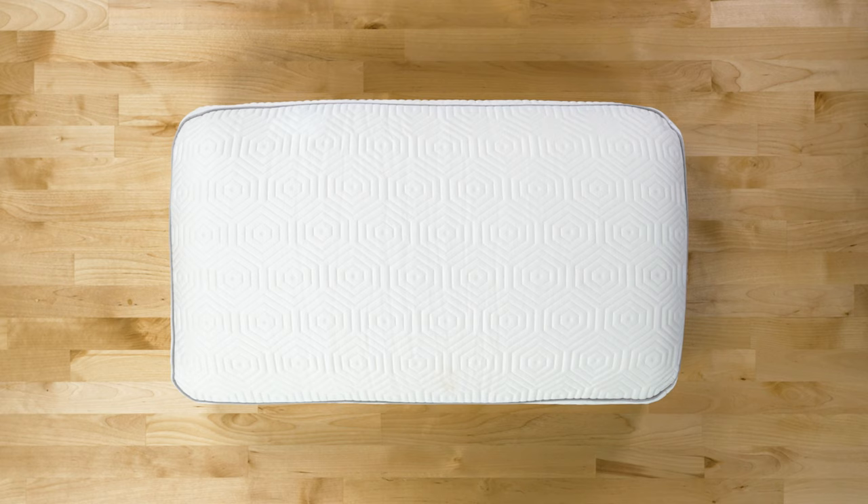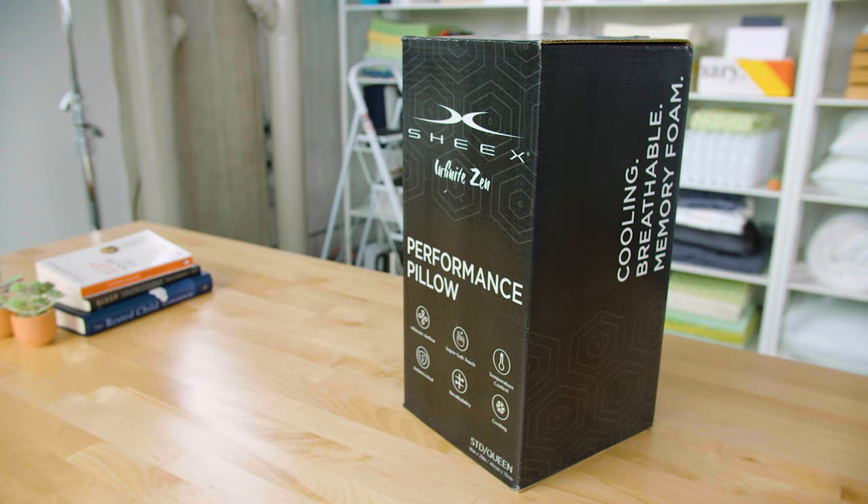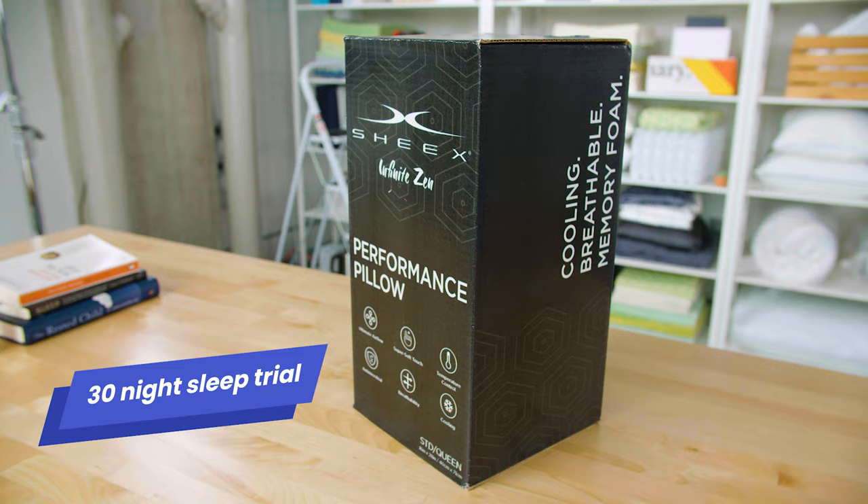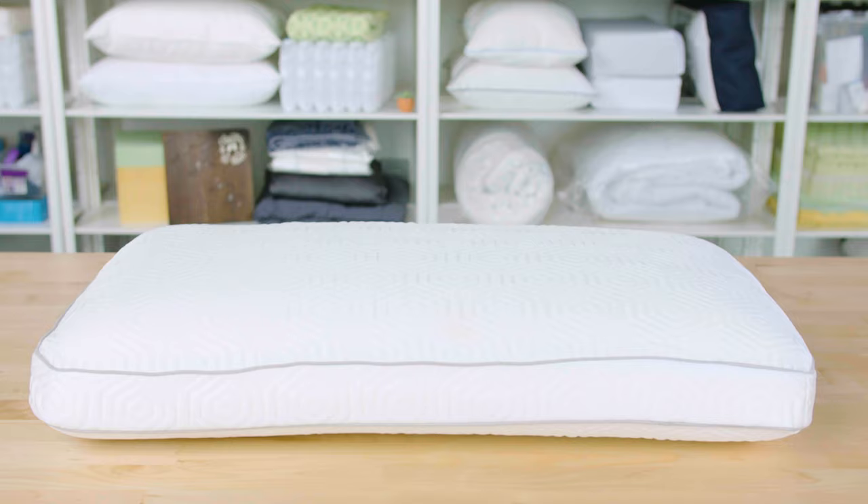Before we wrap up, let's take a look at some of the fine print. Orders within the United States over $150 qualify for free shipping. You get a 30 night sleep trial and you can exchange this pillow for another one if you're not satisfied with the size or firmness preference. In terms of price, this is a pretty affordable pillow, but head over to sleepfoundation.org to get our latest discounts and offers.